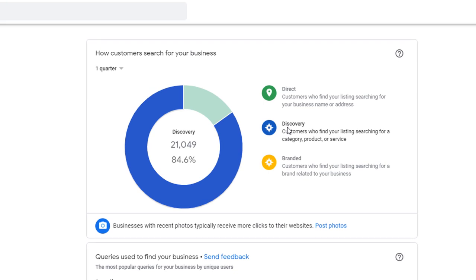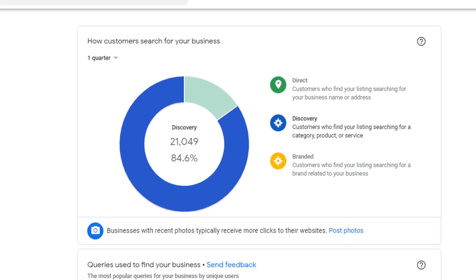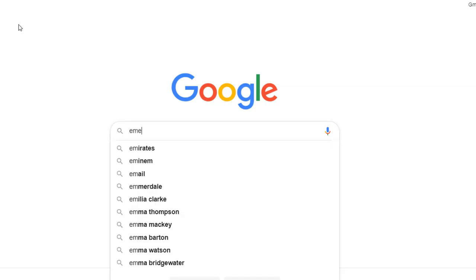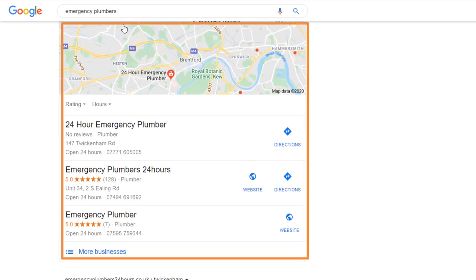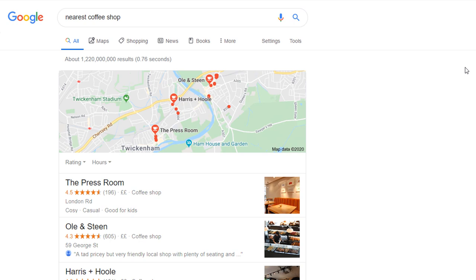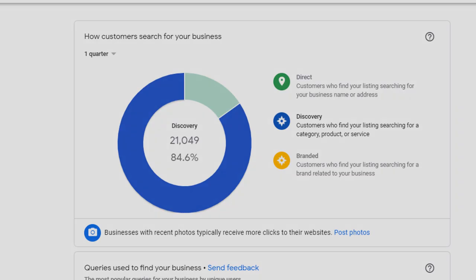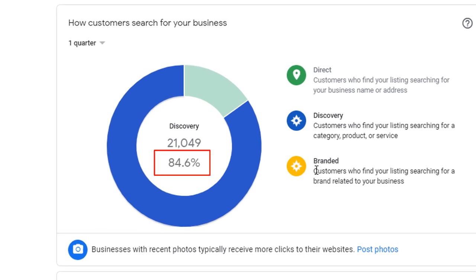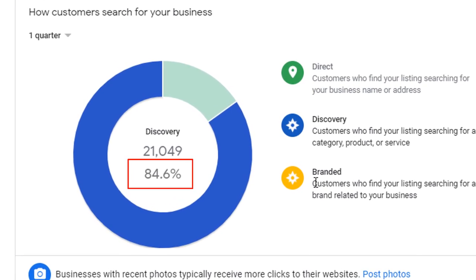The discovery category refers to the number of people who have triggered your listing to be displayed in Google when searching for more generic keywords and categories related to your business, such as emergency plumbers, nearest coffee shop, hair salon, etc. In most cases they will return a local pack result. These impressions are most of the time the results of your SEO efforts, and for most businesses these searches account for anything between 60 to 85% of overall impressions, which is why it's extremely important you focus a lot of effort on your search engine optimization strategy.